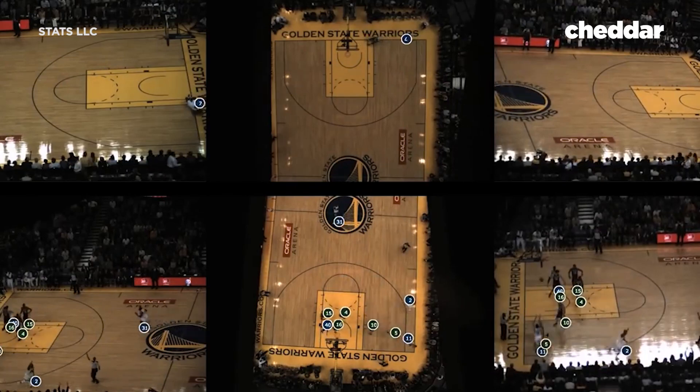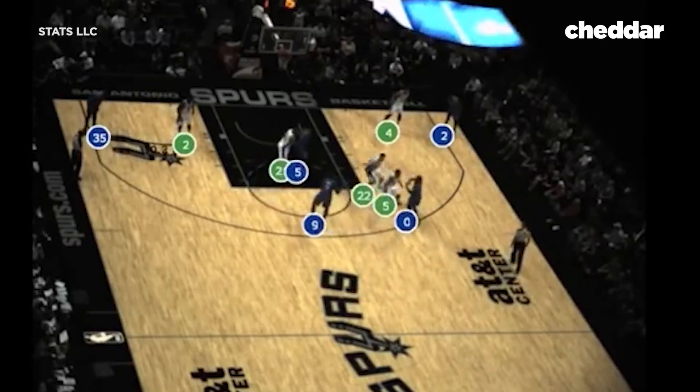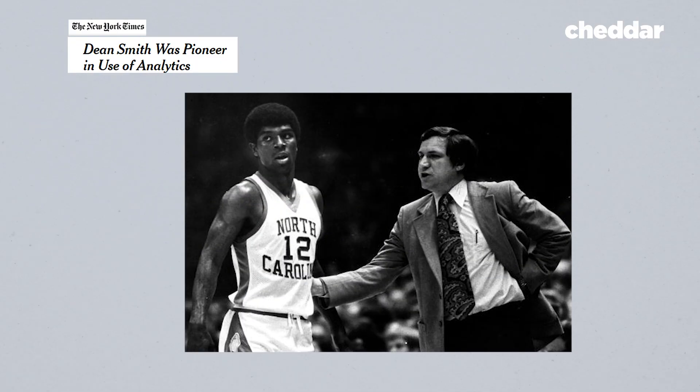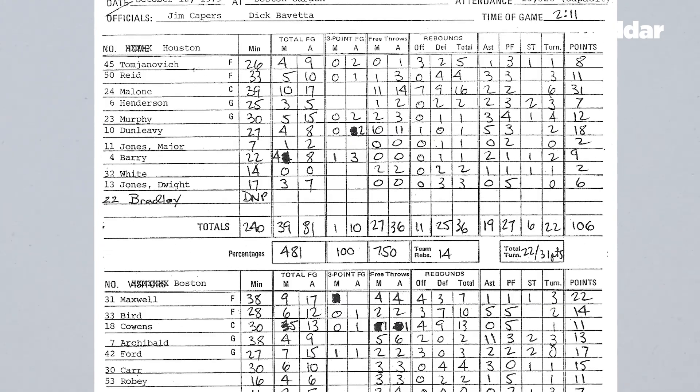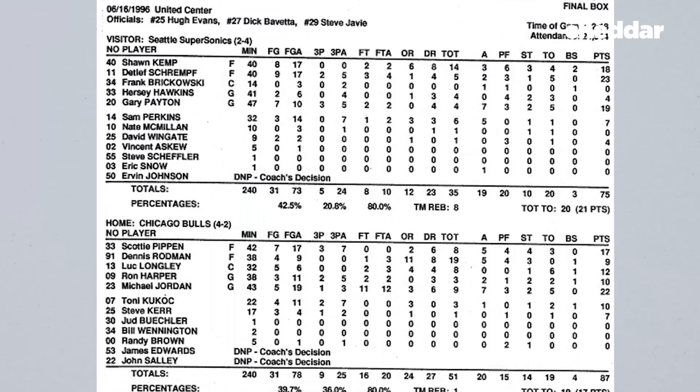This system is sensitive enough to tell a pass from a dribble from a ball touch — a literal game changer. There have been statistics in basketball from the beginning, but they could be painstaking to compile by hand, and traditional box scores, while easy to track, didn't tell the full story of a game.